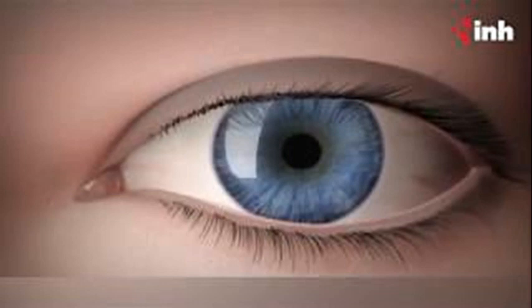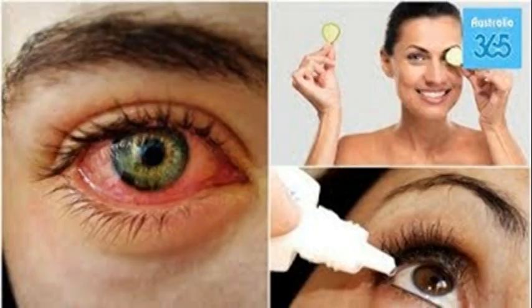Vigorous exercise. According to Dr. Reza Dana, professor of ophthalmology at Harvard Medical School, a lot of evidence supports the benefits of rigorous exercise. It fosters blood flow, helps regenerate tissues and, by increasing heat, promotes the release of oils in the eyes.